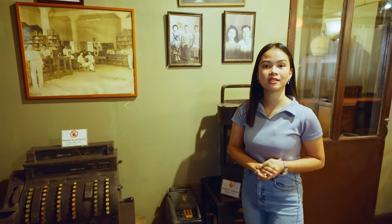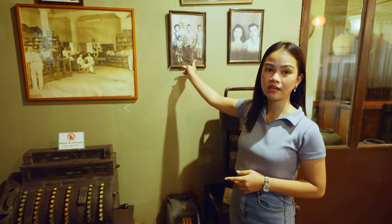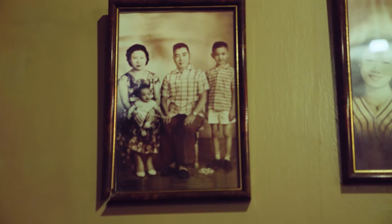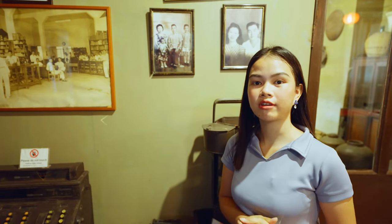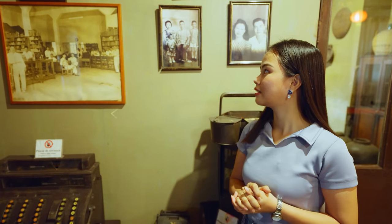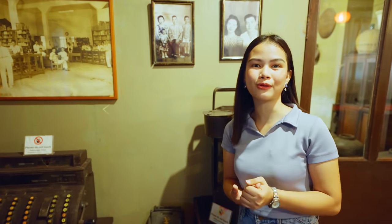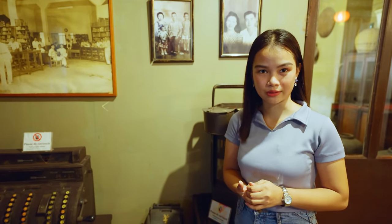Let me share the fascinating story of how they discovered the house. Mr. Jamie Sy went to study in Manila, and one day he went to a library and discovered the book of Father William Repetti, which listed the properties of the Jesuits throughout the Philippines. Upon reading it, he found a familiar structure — this house. He told his professor, and after a long investigation, it was confirmed that this house is a Jesuit house. It was only around 2008 that they opened it as a museum to the public.